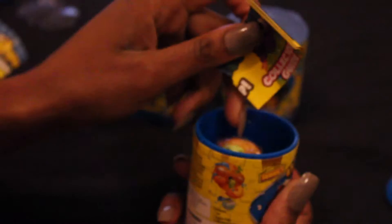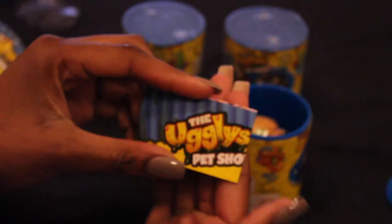Moving on to the next can. The first thing we're going to take out is the same little collector's guide — it does come in every can. It's the same list of the Ugliest Pet Shop. We're going to put it aside and see what ugliest pet we have.